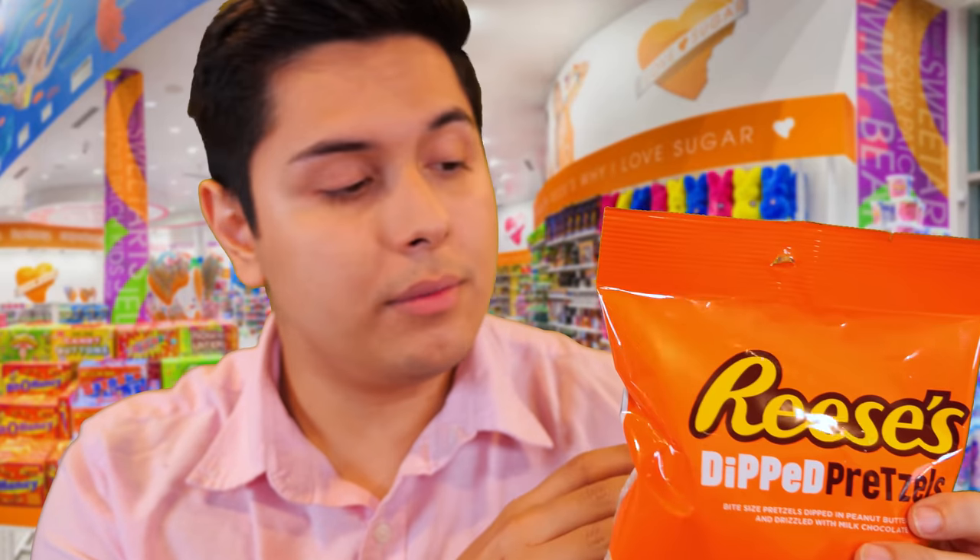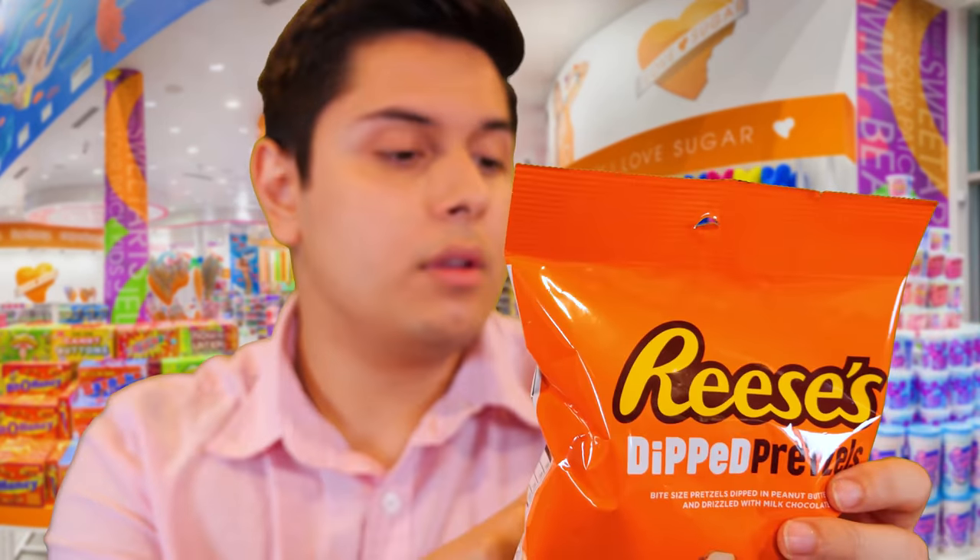It's a salty pretzel dipped in peanut butter candy, drizzled in some milk chocolate. It's absolutely amazing. It's one thing to have the sweetness from a Reese's peanut butter cup, but it's another to combat that sweetness with some of that salty goodness. We all know it does not get better than sweet and salty. So if you'd like, we can definitely get you a nice combination pack between the Reese's peanut butter cups and the pretzels. I'd be willing to throw in a deal for you.